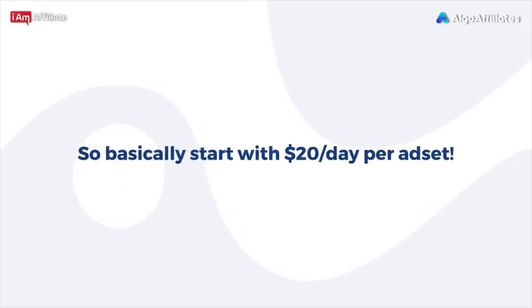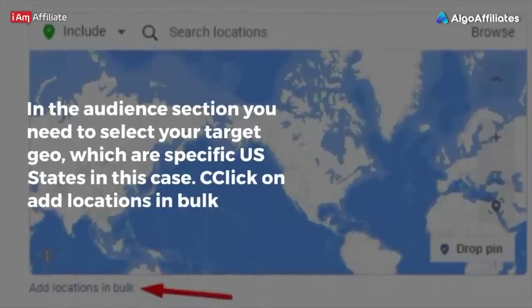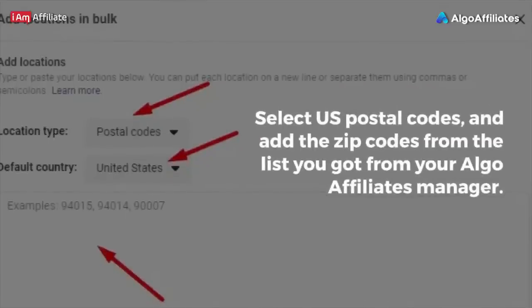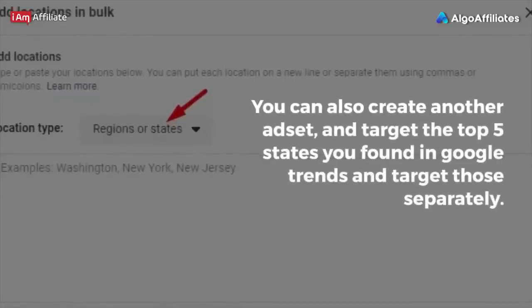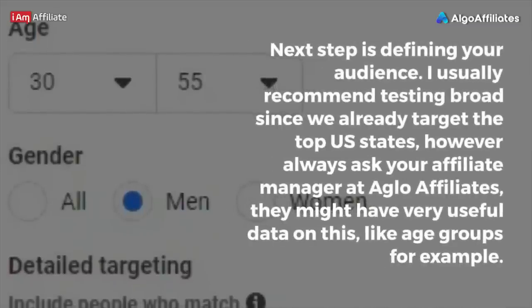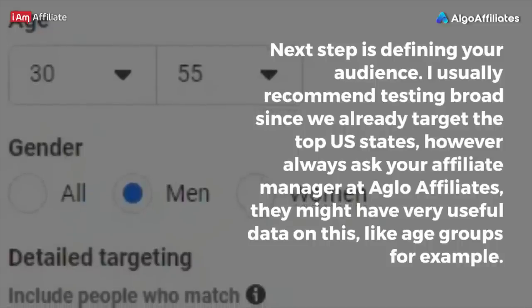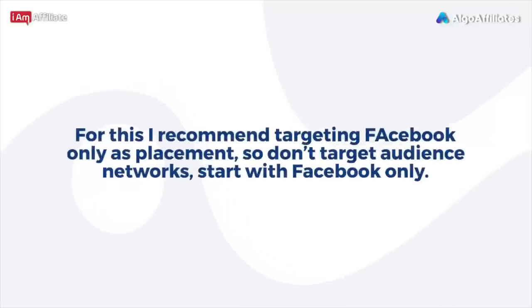Start with $20 per day per ad set. In the audience section, select your target geo — specific U.S. states in this case. Click on ad locations in bulk, select U.S. postal codes, and add the zip codes from the list you got from your Algo Affiliates manager. You can also create another ad set targeting the top five states you found in Google Trends and target those separately. I usually recommend testing broad since we already target the top U.S. states, but always ask your affiliate manager at Algo Affiliates — they may have useful data such as age groups. For placement, I recommend targeting Facebook only — do not target audience networks, start with Facebook only.